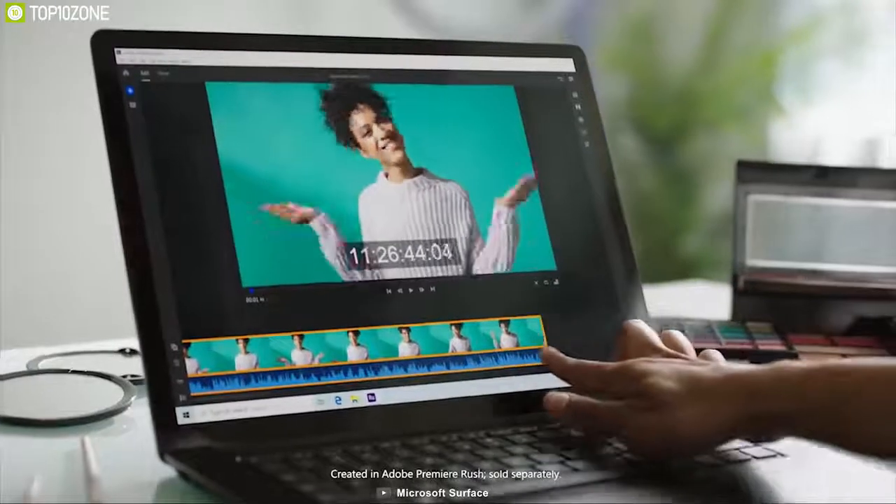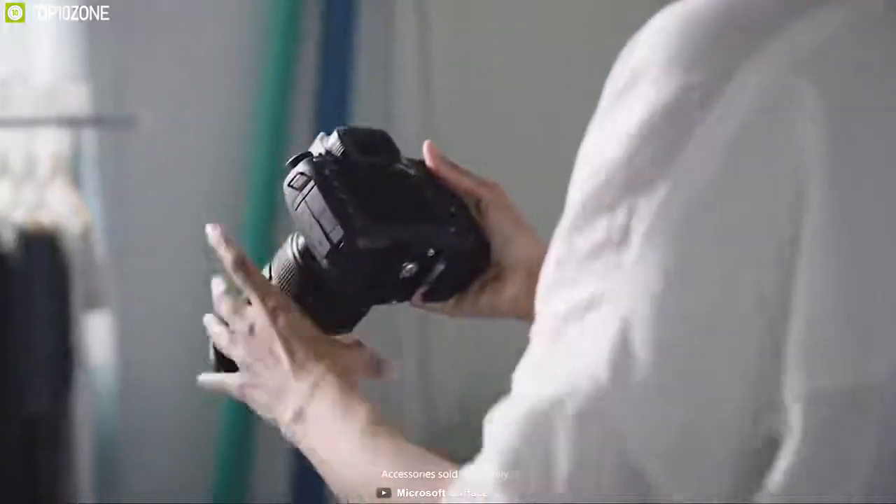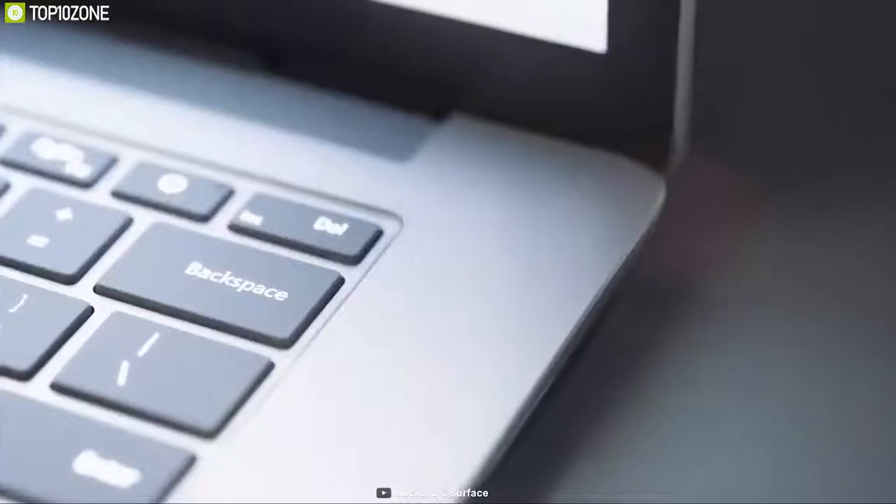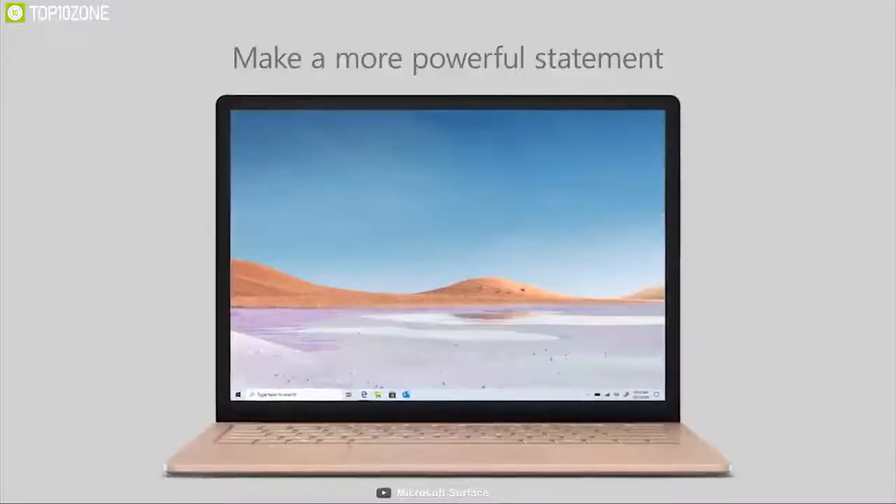The Microsoft Surface Laptop 3 has a powerful battery offering up to 11 hours of standby, and its fast charging feature charges the laptop to 80% in about an hour. It also has both USB Type-C and USB-A ports, giving you the freedom to connect to multiple devices.